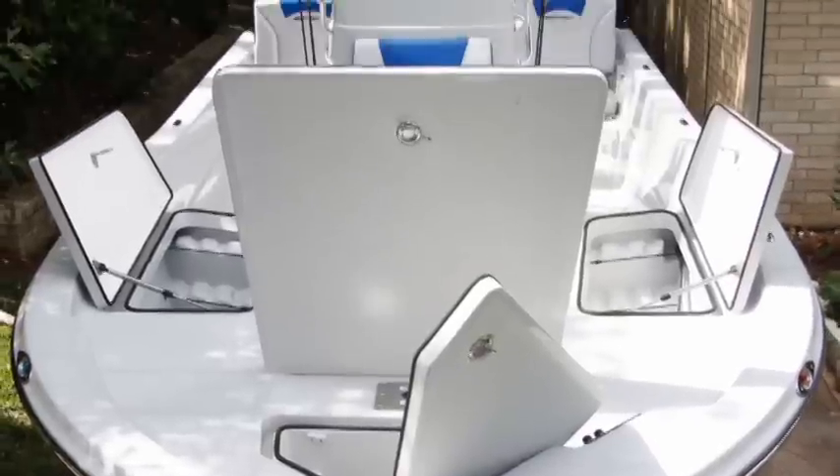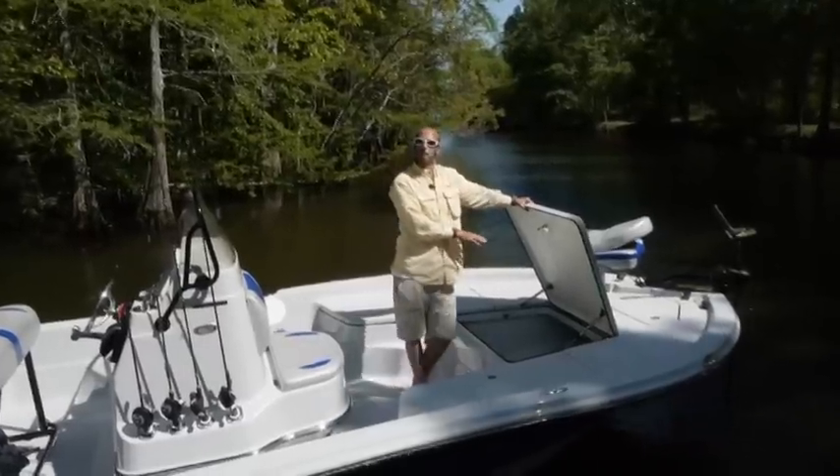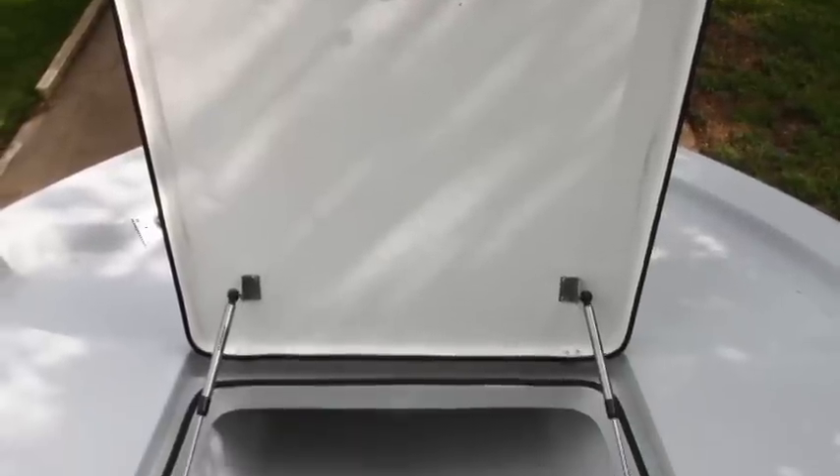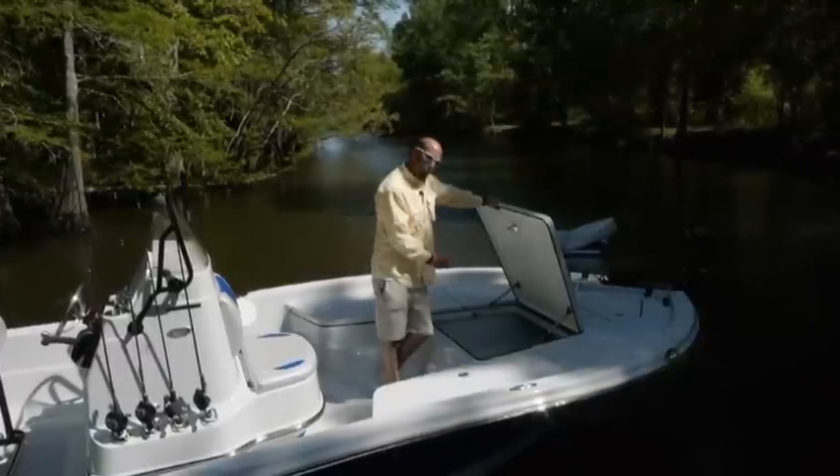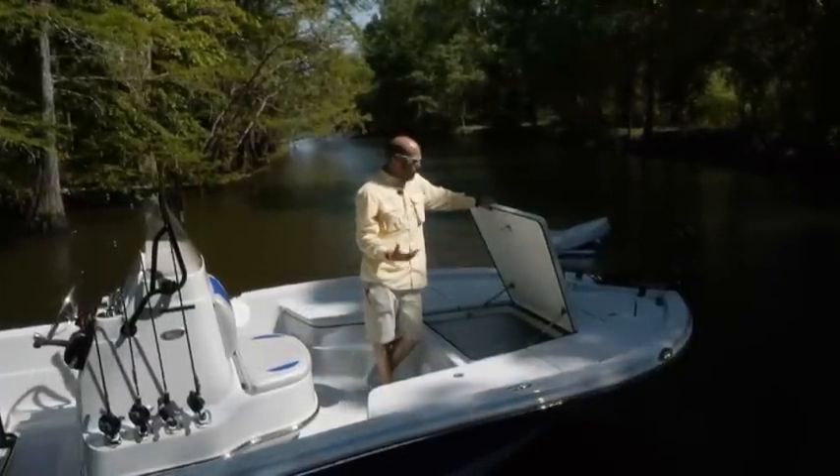All our compartments have gas shock lids. The big fish box can double as dry storage. For guys that like to fish with big bull reds and fish rigs, put a plug in the bottom of it and it turns into a big fish box.